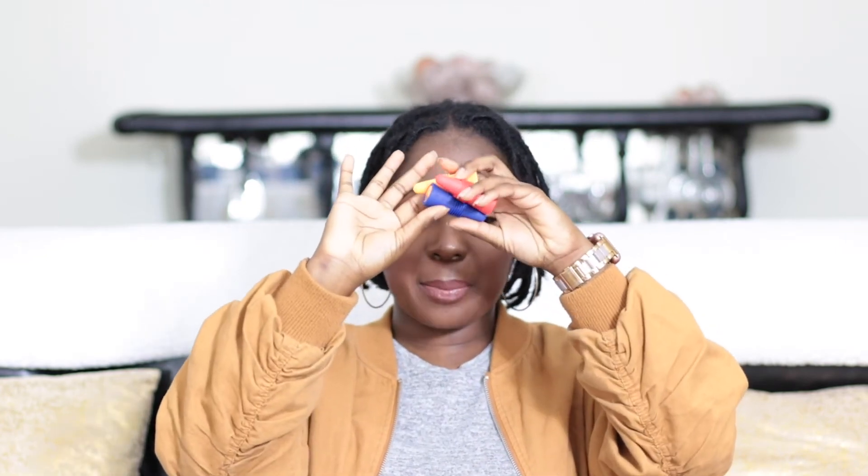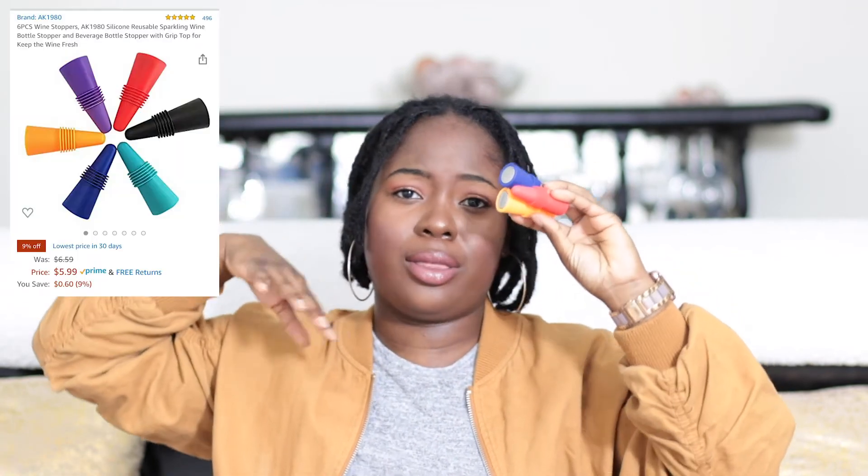This next item is for all my drinkers out there — wine stoppers. I got these off Amazon; they came in a six-pack for about $7.99 in different colors. We accidentally lost the black one. I really like these silicone ones because they last longer and are easier to clean. I used to have metal ones, but after a while of washing, the paint starts chipping and you don't want that getting in your wine — not sanitary, not healthy. The silicone ones don't damage as easily.